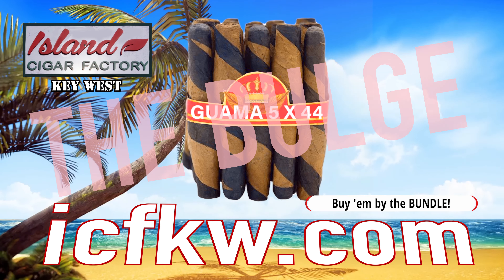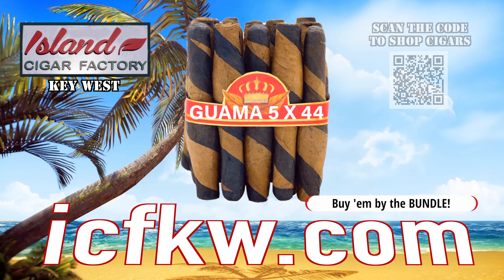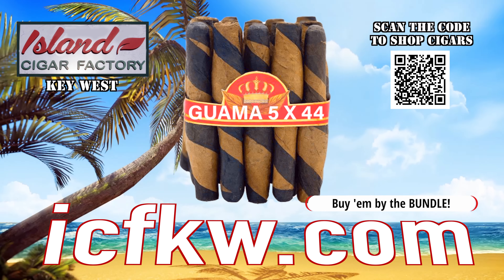Prior to these, I had never even seen a gourd cigar, let alone tried it. The Connecticut Guama was so sweet and indulgent, I just kept on going. Then I got to the bulge — that was the most lovely and complex change of flavors I've ever experienced. If you haven't tried a Guama, you're missing out on a truly euphoric experience.